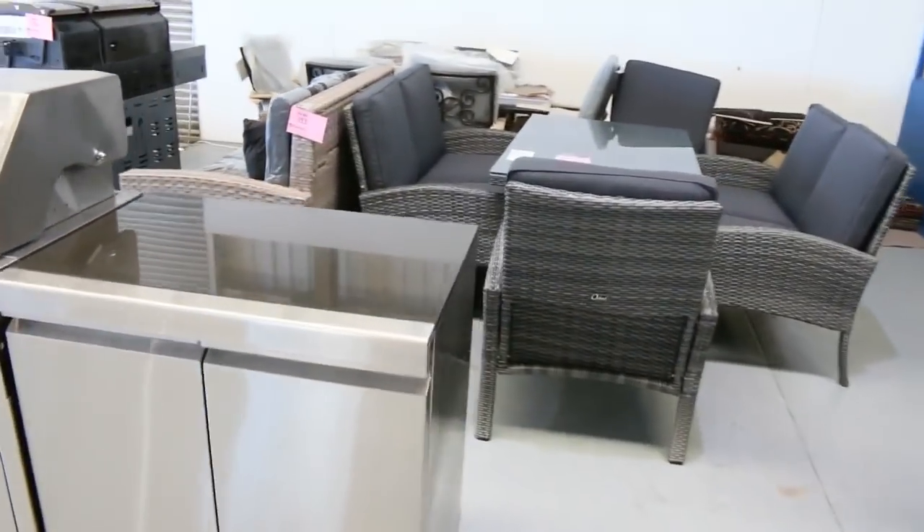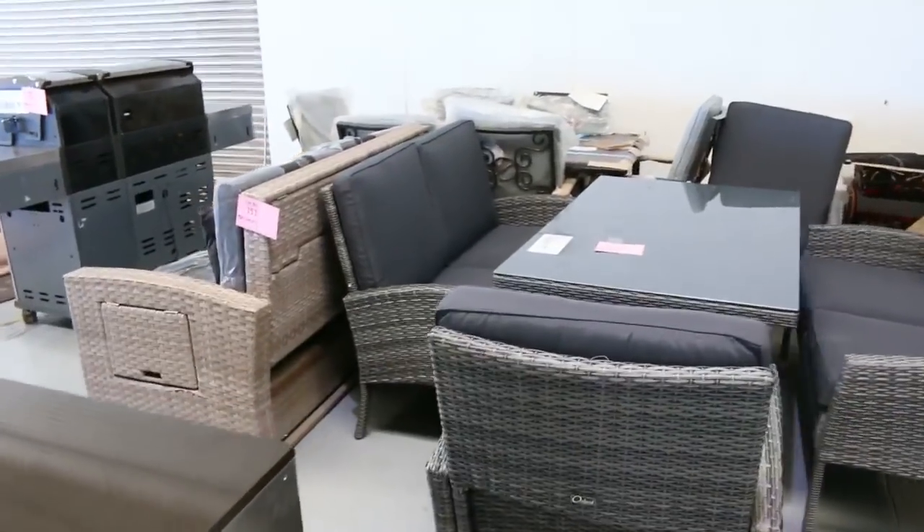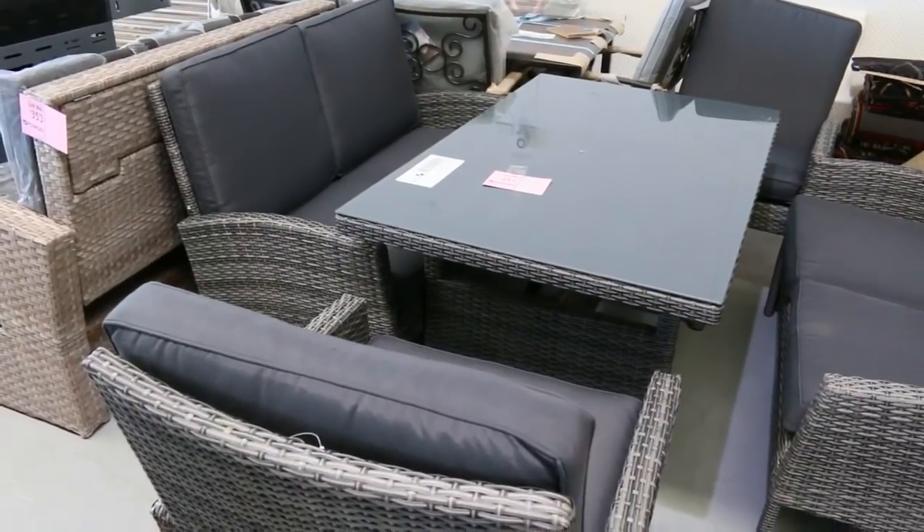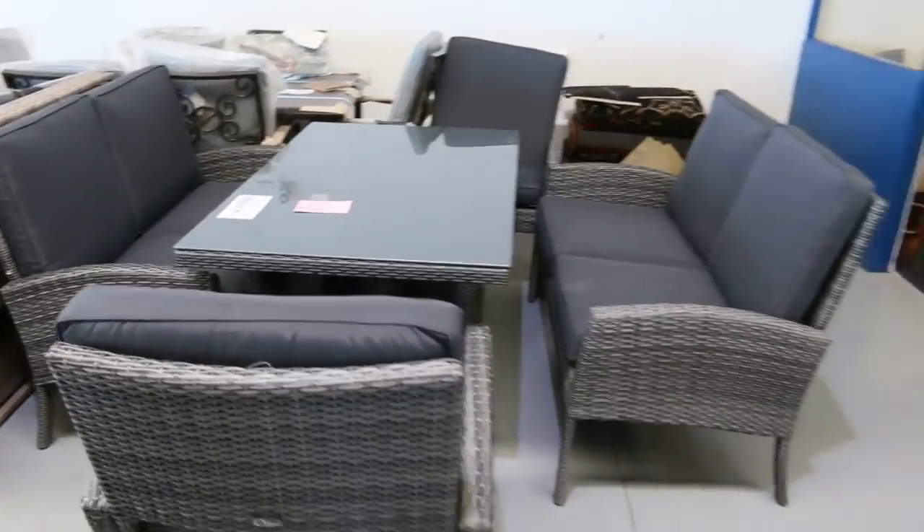Looking down here — these are beautiful. We've got about ten sets of these: two two-seaters, two one-seaters, and a dining table. They've been going for around the six hundred dollar mark, so they're beautiful those ones.